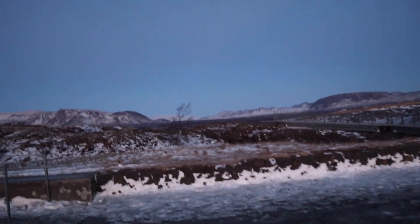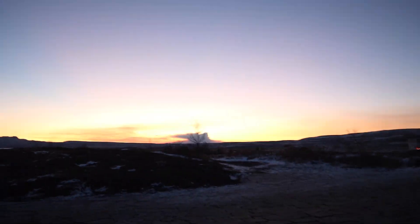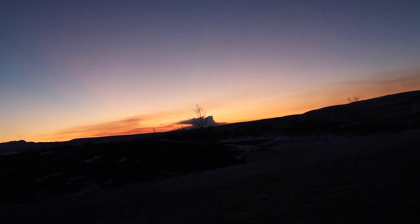We've made it back up after a long walk and we're catching the very end of the sunset — that's beautiful.